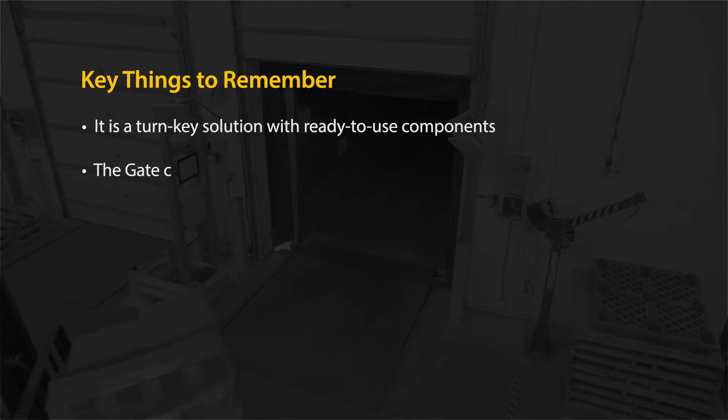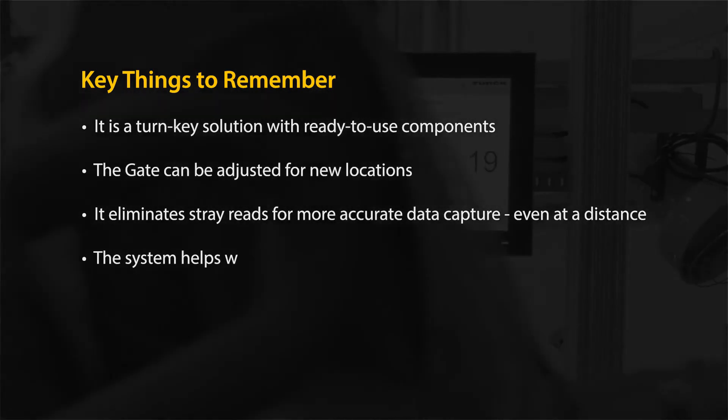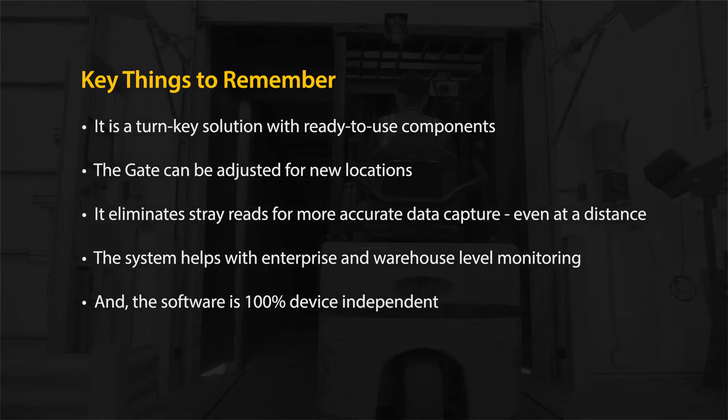The key things to remember are: it's a turnkey solution with ready-to-use components. The gate can be adjusted for new locations. It eliminates stray reads for more accurate data capture, even at a distance. The system helps with enterprise and warehouse level monitoring, and the software is 100% device independent. Please contact Turk to learn more.